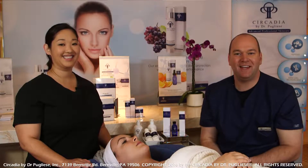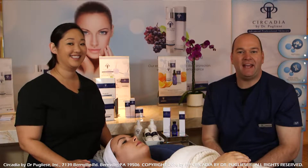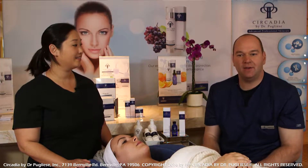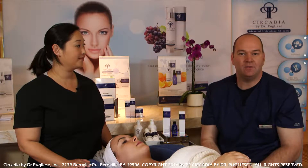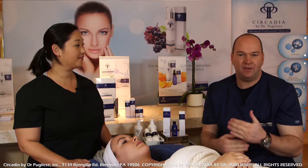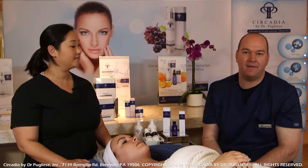Hi everyone, Michael Pugliese again coming to you with Caitlin Macy. We are going to be doing a 12.5% salicylic peel on our model today. This is an ethanol-based peel — one of our more aggressive peels, or really the intro to the more aggressive categories of peels that we have available.